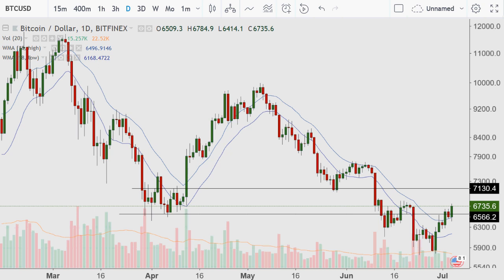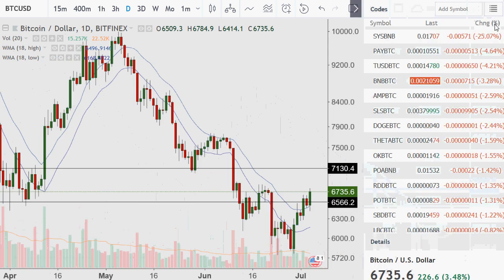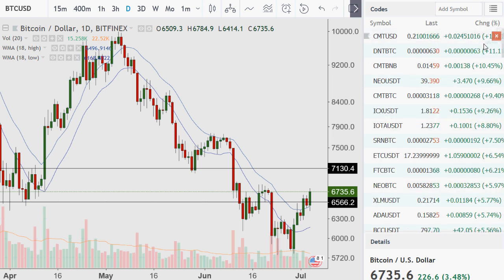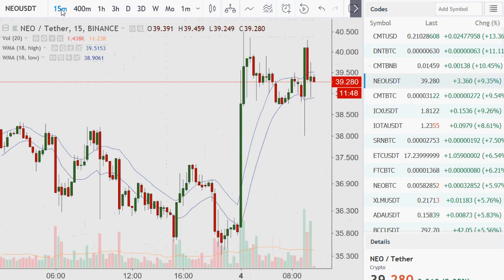I'm curious to see some of the other coins now. I'm just going to put my list on and see percentage movers. The worst loser to me is about 4% — SYS doesn't count. CMT I talked about earlier. NEO is up 9% — let's go to the 15-minute chart.